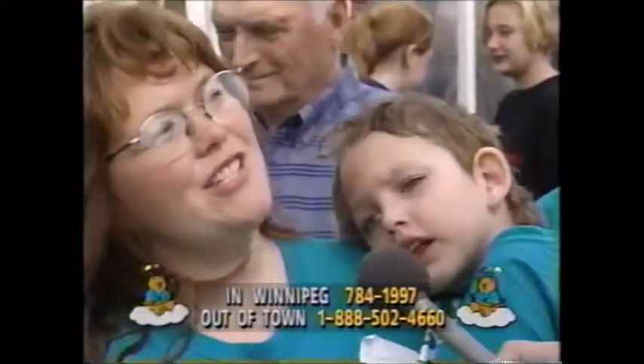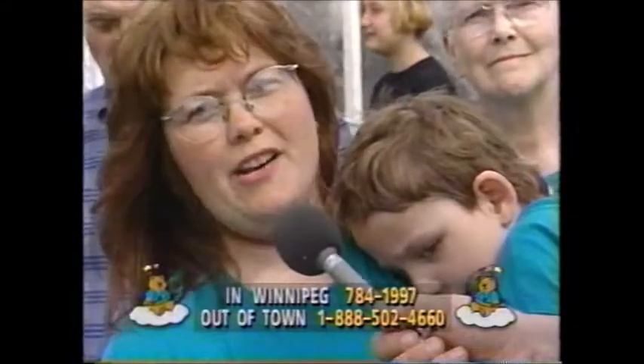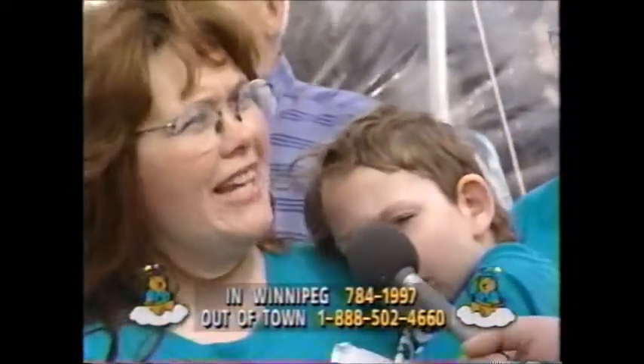I first watched the telethon five or six years ago, and Shane was about four months old and we hadn't quite realized what kind of problems we were looking at. At the time I thought, how would anybody live through that? How do people stand with kids in the hospital? But you go through it and you see the wonderful care and all the special things that are done for the kids.